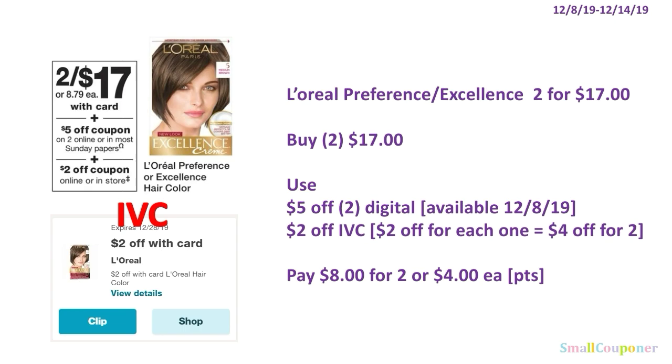The L'Oreal Preference or Excellence Hair Color are going to be two for $17. You'll buy two for $17, use the $5 off two digital available on December 8th, and a $2 off IVC — so $4 off for two. You'll pay $8 for two, or $4 each. You can use your points here because this is neither a buy or spend deal.